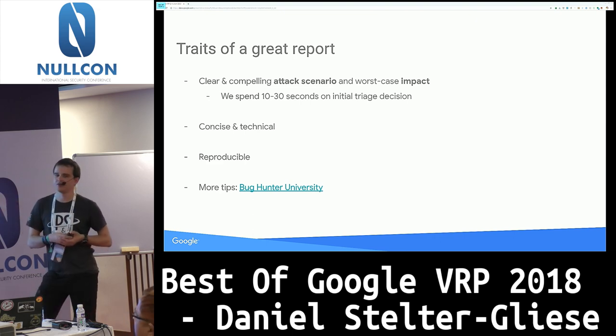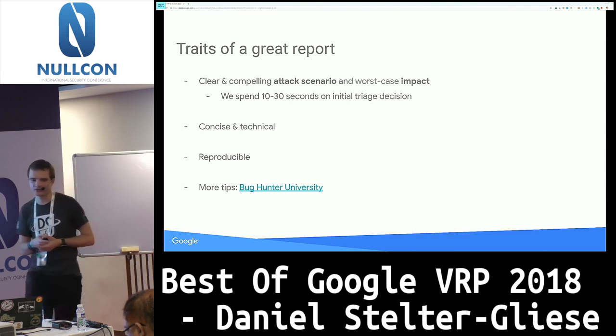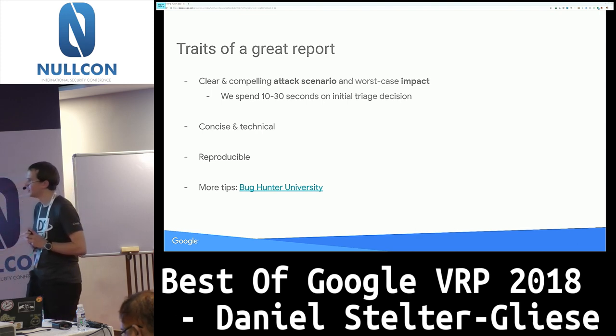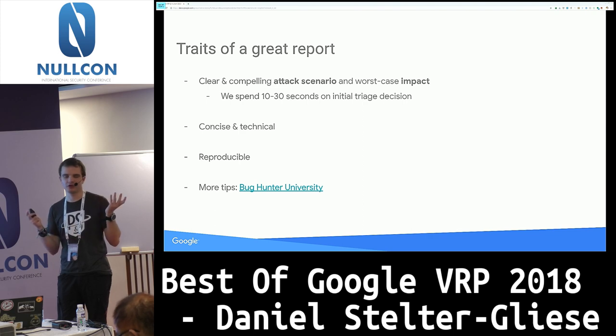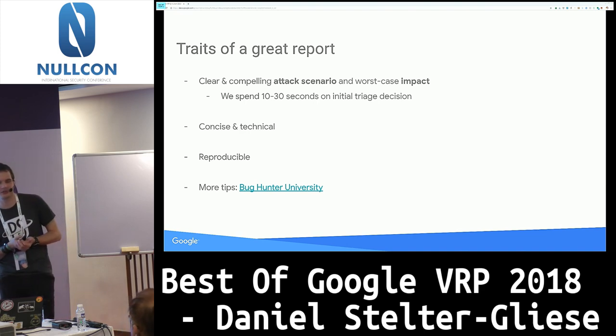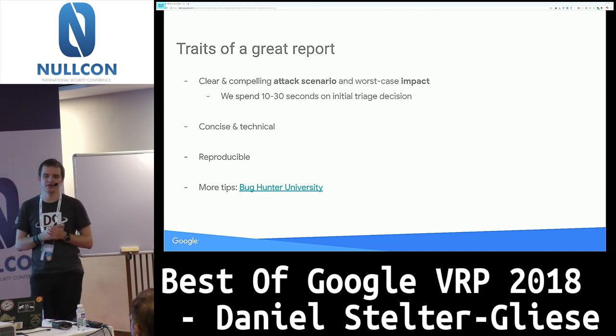We have BugHunter University, which is basically a collection of tips on how to design your reports, things to look out for, and presentations — I highly recommend checking it out. One more thing: try to avoid complicated tooling setups. Most of you seem to be using Burp, which is super awesome, but at the end of the day we rely on the development teams to reproduce and fix the bug. If you require knowledge of three different security tools, this will delay the bug fix because we have to convey the report in a way that the product team doesn't have to install Burp on their machines.